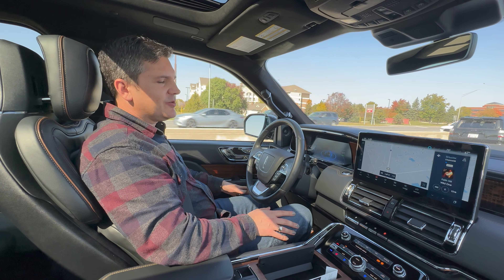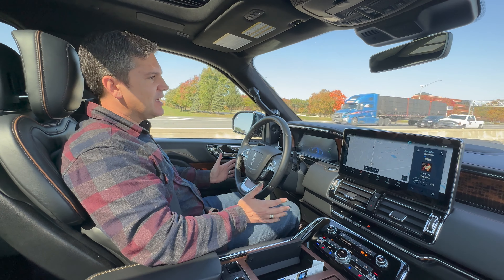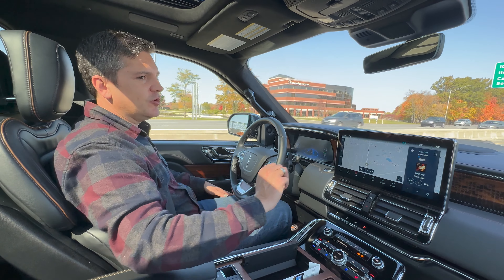Hey everybody, it's Casey Williams. I'm going to take a few minutes today and show you the Lincoln Navigator Black Label Edition. I really like the vehicle — it's really pretty. It's got all the luxury you'd expect in a Lincoln. Everything's all stitched on the dash and wood. Just absolutely beautiful.